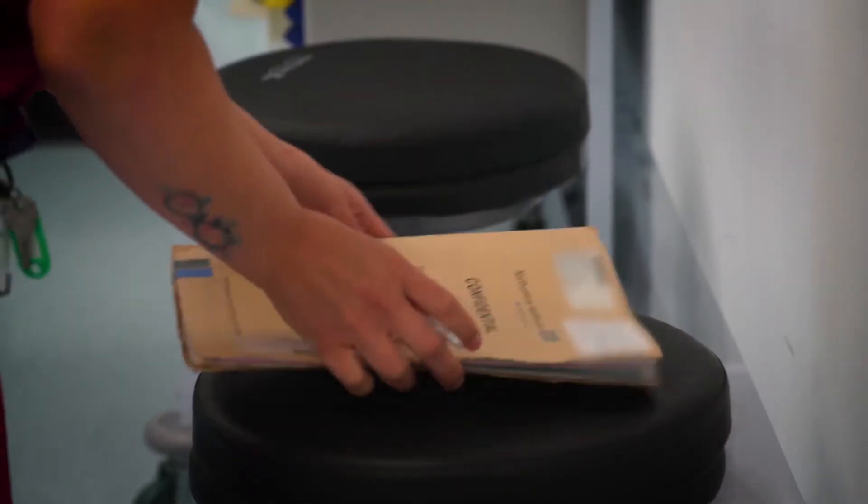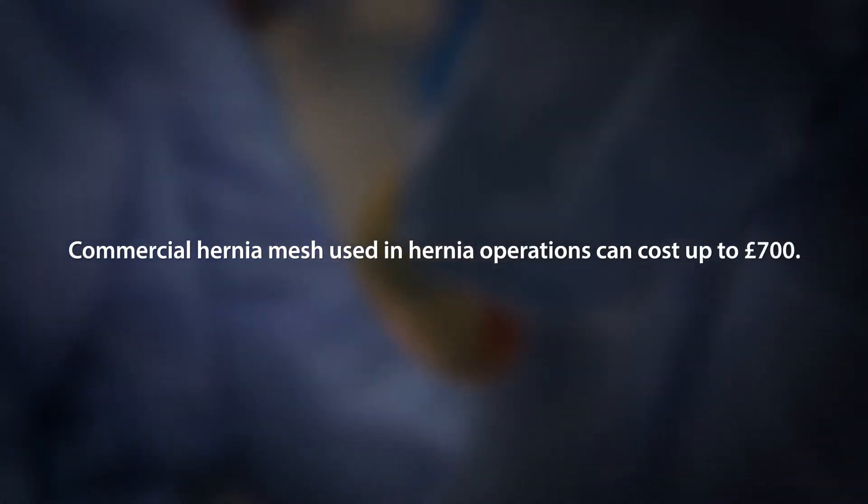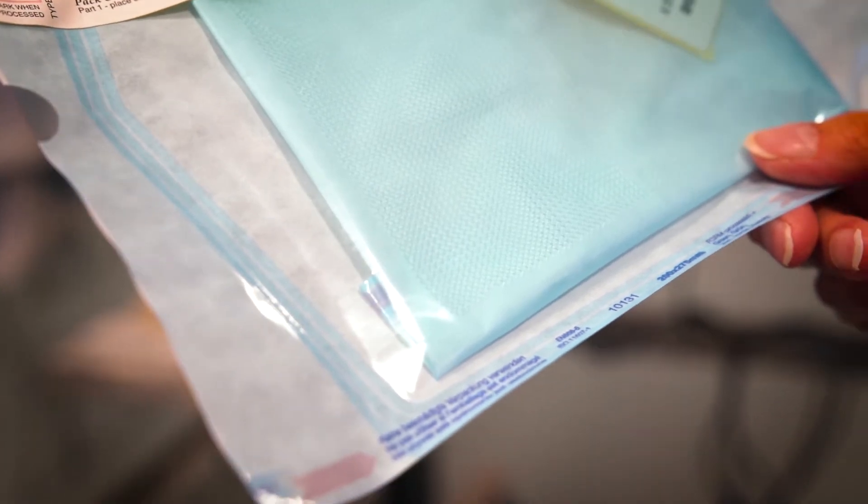It's completely different to the mesh that's getting a lot of bad publicity. If we can reduce the cost of mesh in the NHS, then that would be a massive saving. We use upwards of 100,000 meshes every year in the NHS.